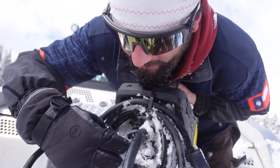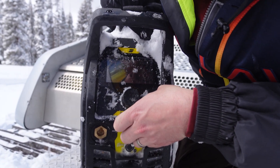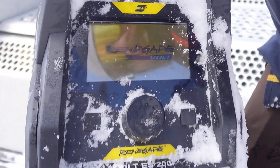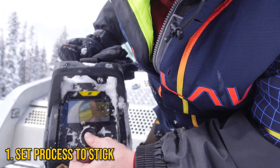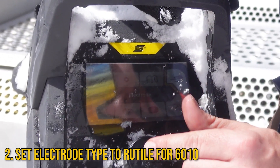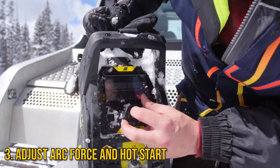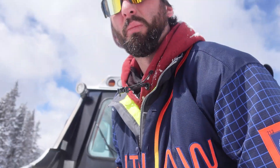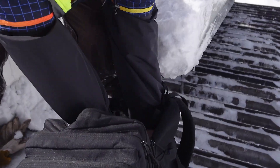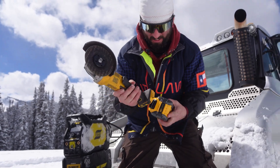A deburring tool doubles as a snow cleaner for the machine's ports. The Vault powers on successfully. It's currently set to TIG, but they switch to stick. They navigate to processes, select stick, choose the electrode type for potentially running 6010 — selecting rutile over cellulose. Arc force is set higher toward 8, hot start is left as-is. Leads are plugged in and the magical supply backpack is opened: extra batteries, grounds, leads, and grinders — everything needed.